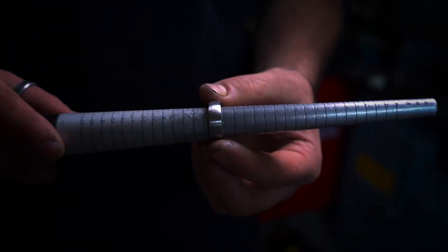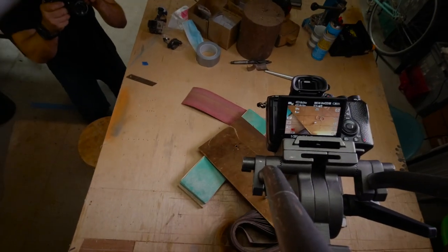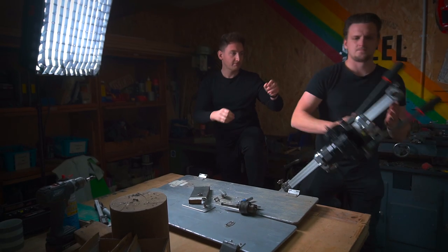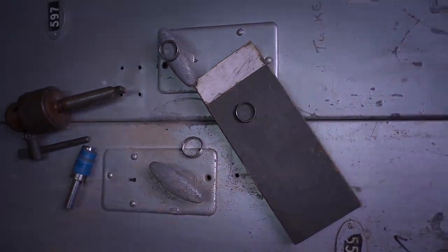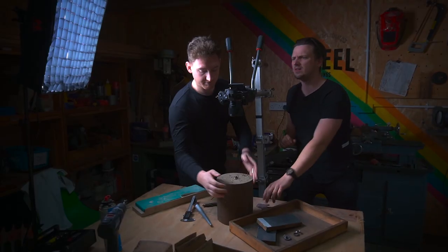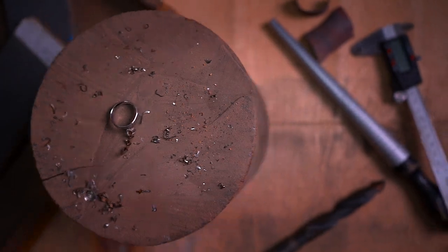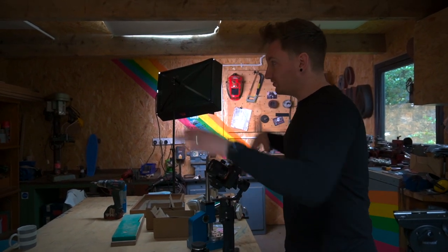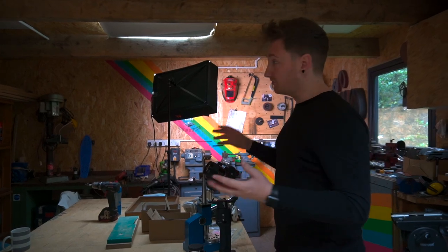I'm just going to get the gimbal set up now and do a few wide shots to get the workshop in, because it's a really cool space.